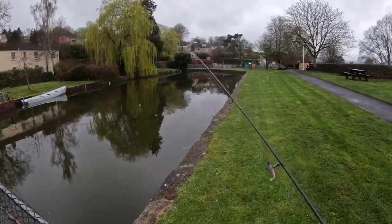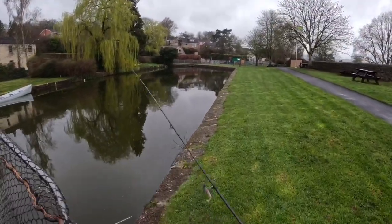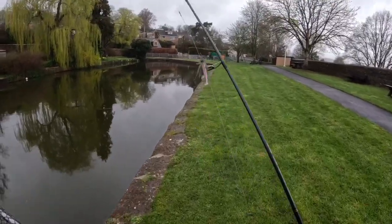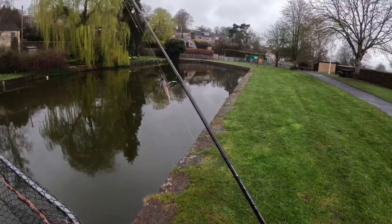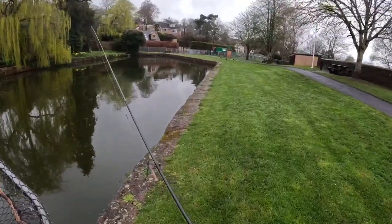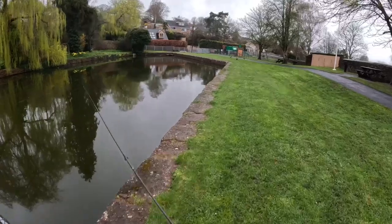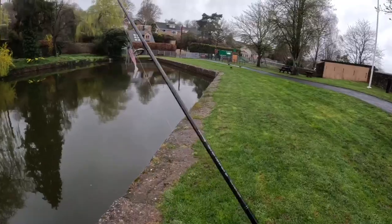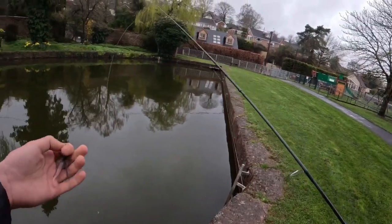Come out today to do some perch fishing on the Tivi Canal. Just gonna have a little go - should be good. Water is looking perfect, not much wind, a bit of rain and heat on the forecast. Really looking forward to the day, so let's get fishing and start off nice and simple.